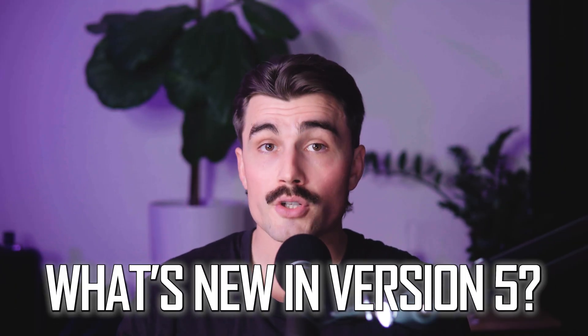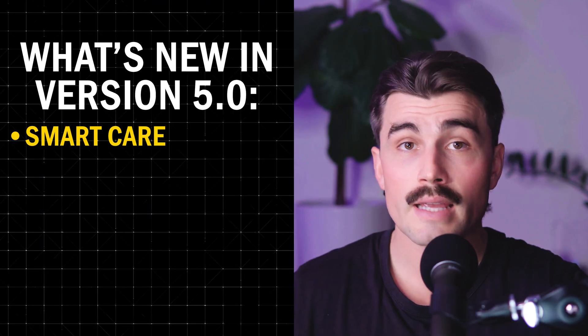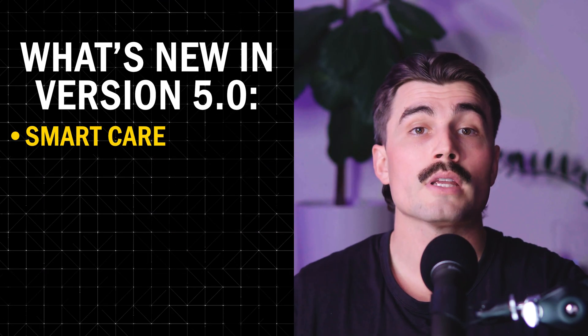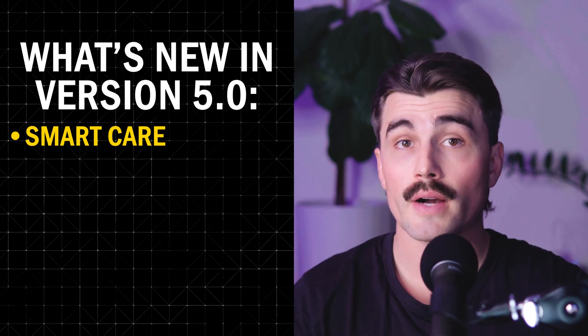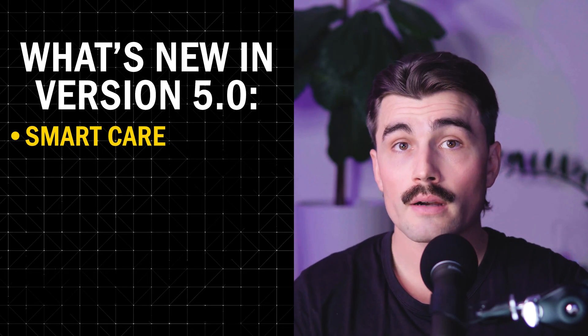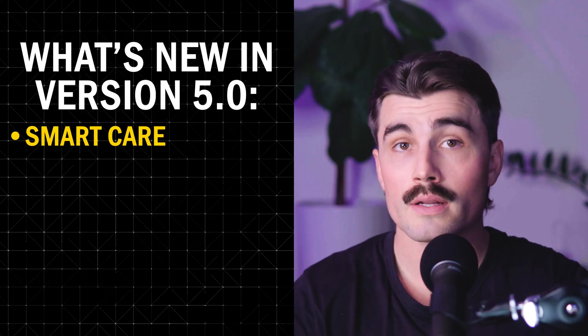So what's new with version 5? The latest update to CleanMyMac brings some fantastic new features and a refreshed design. SmartCare is a game changer — it's like a one-stop shop for keeping your Mac in top shape. Instead of running separate scans for junk files, malware, and updates, SmartCare combines it all into one seamless process.